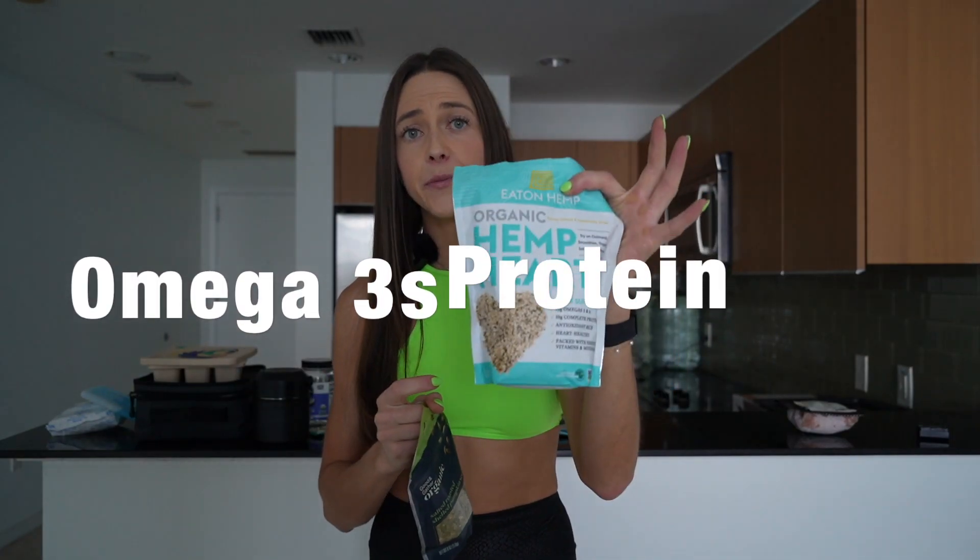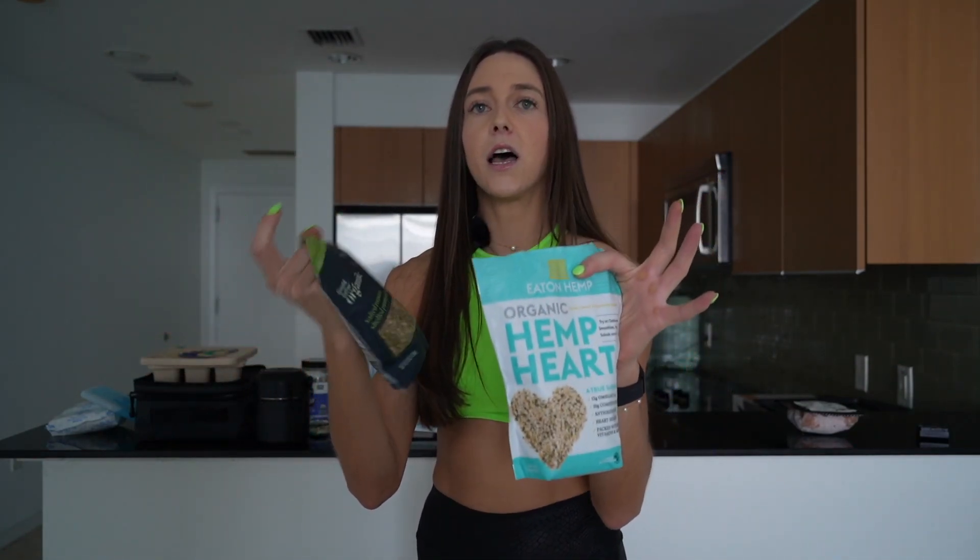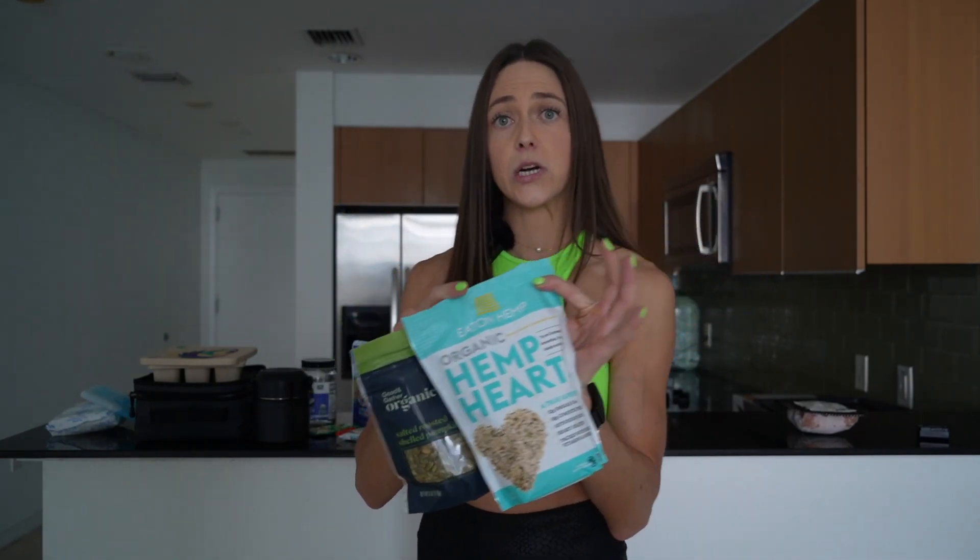Other healthy fats I keep on hand: hemp seeds and pumpkin seeds. You could also do sunflower seeds — great for extra protein, omega-3s, zinc, selenium, and magnesium, which helps calm your muscles and is great for anxiety. Top them on salads, throw them in yogurt — anything for that additional healthy fat, protein, and omega-3 source.